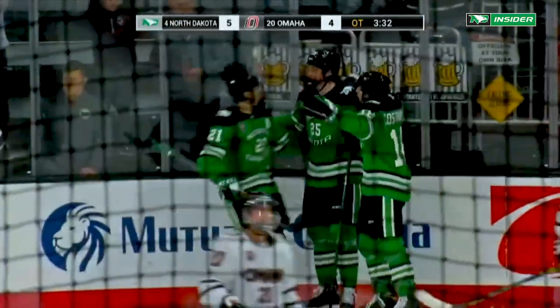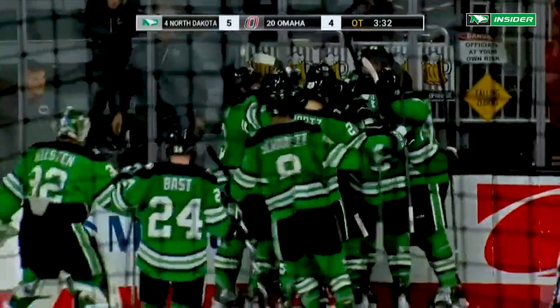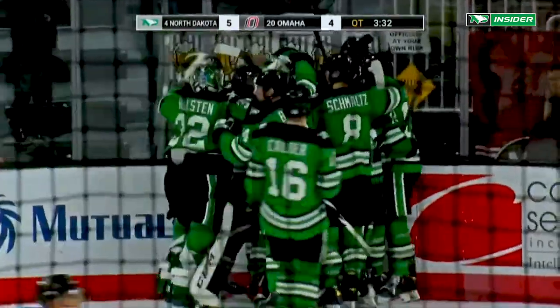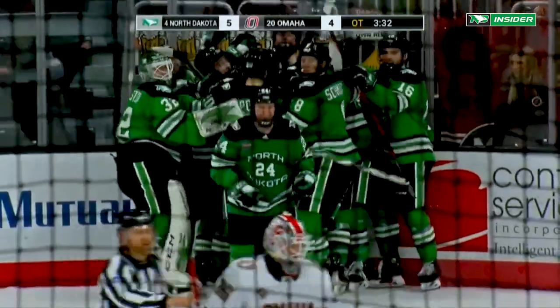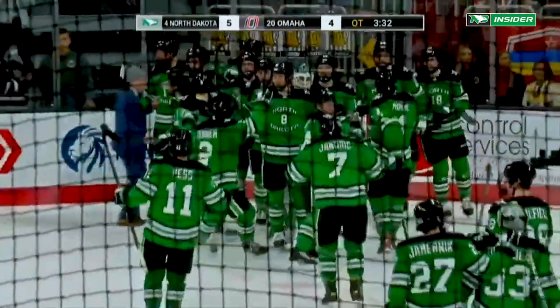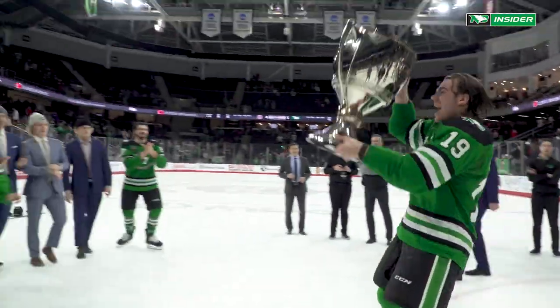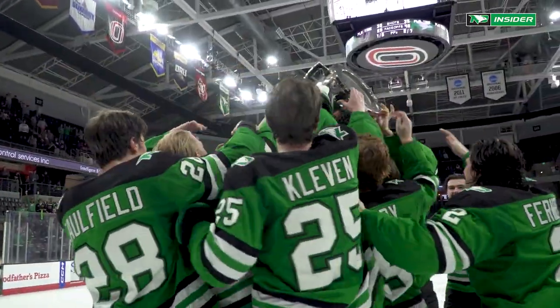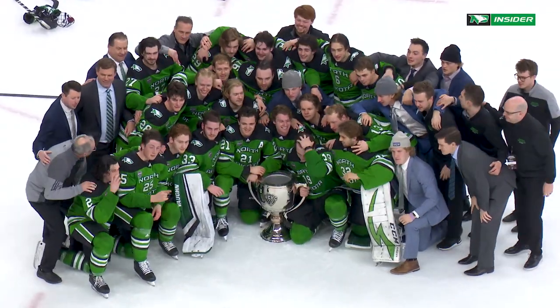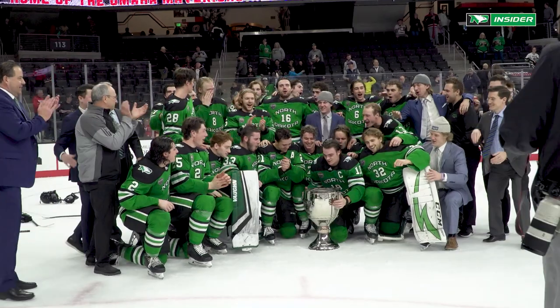History made at Baxter Arena — for the first time in NCHC history, a three-peat for the Penrose Cup! The bench erupts and spills out, congratulating Zach Driscoll on the performance and goal. For the first time since the late 90s — only the second time in North Dakota history — the Fighting Hawks have won their regular season championship three consecutive years!